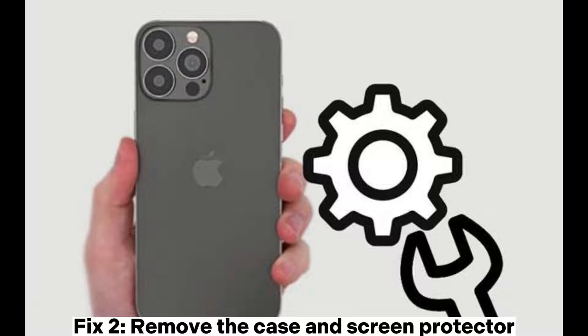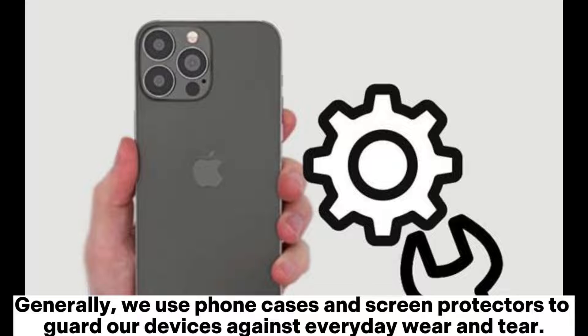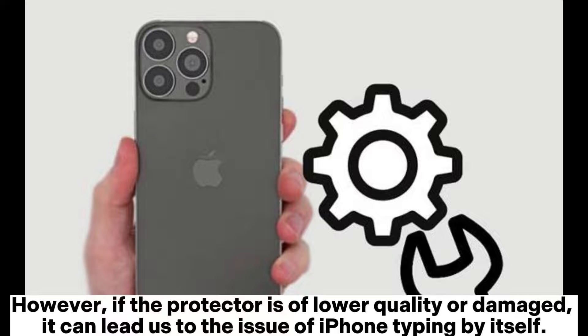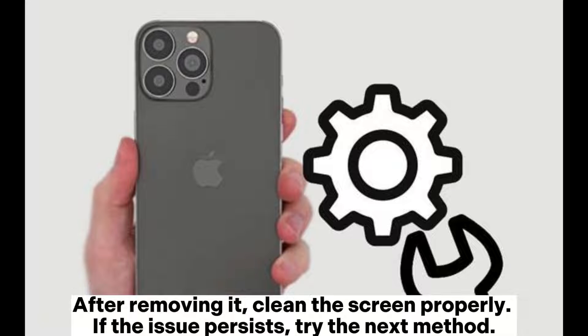Fix 2: Remove the case and screen protector. Generally, we use phone cases and screen protectors to guard our devices against everyday wear and tear. However, if the protector is of lower quality or damaged, it can lead to the issue of iPhone typing by itself. So should you find yourself in this situation, take off your case first, then carefully remove the protector from one corner until it's completely removed. After removing it, clean the screen properly. If the issue persists, try the next method.